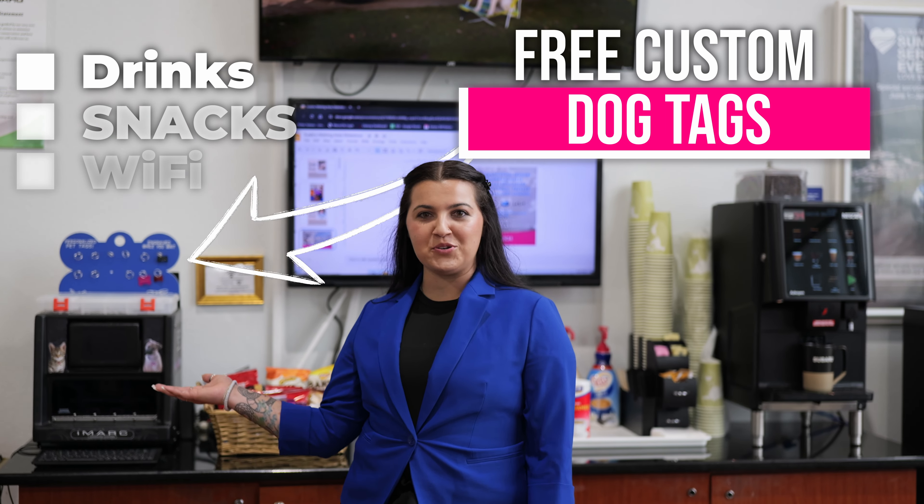While you're staying cool inside, our service technicians are hard at work keeping your car adventure ready.